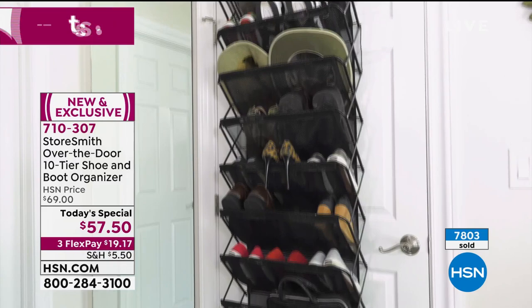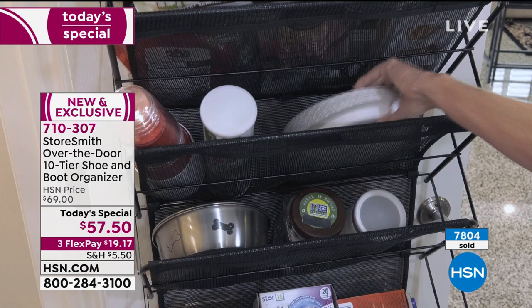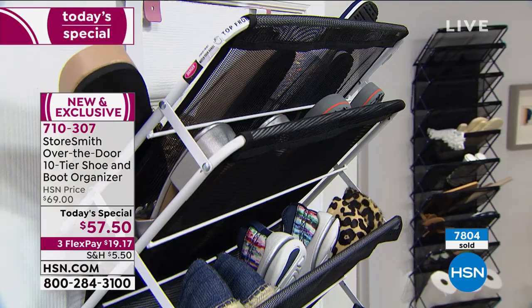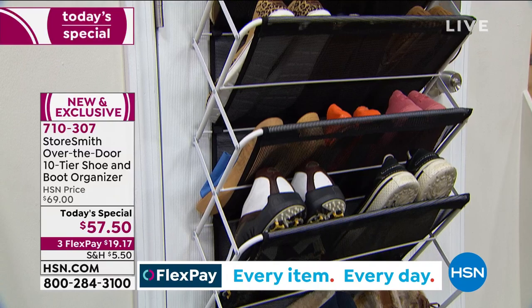It's our Storesmith over-the-door 10-tier shoe and boot organizer. It was already an amazing product — there are no tools to assemble. You pull it out of the box, you hang it up, and you start organizing. But we listened to you. Some of you have the best and brightest ideas we've ever received, and you wanted a bigger bottom shelf so you could fit bigger items or your favorite boots as well. So we listened. Not only did we give you a wider shelf on the bottom, so the bottom of the 10 tiers is that bigger, taller space for those tall boots we'll all be getting into soon in the fall.